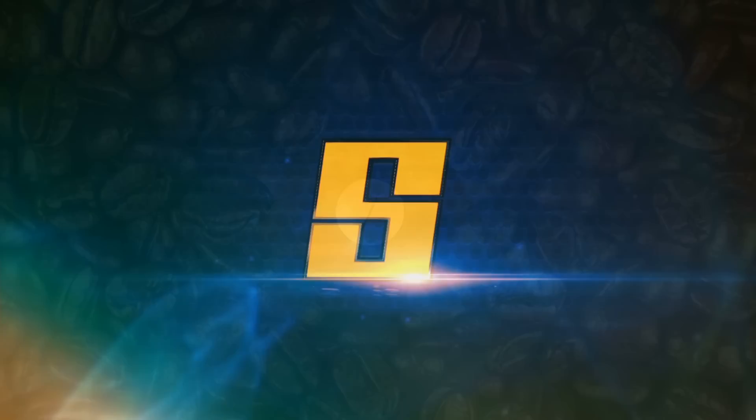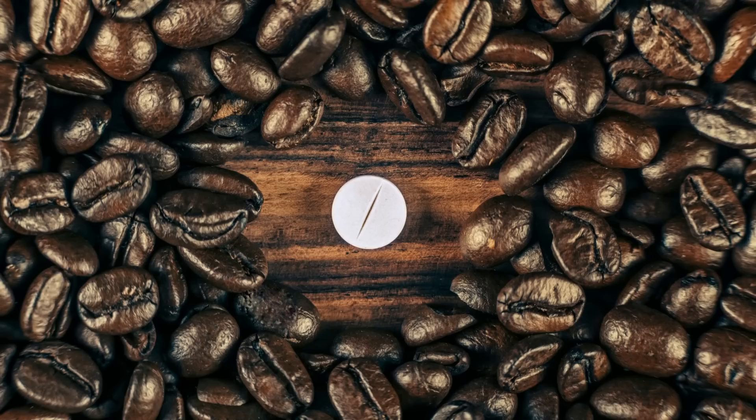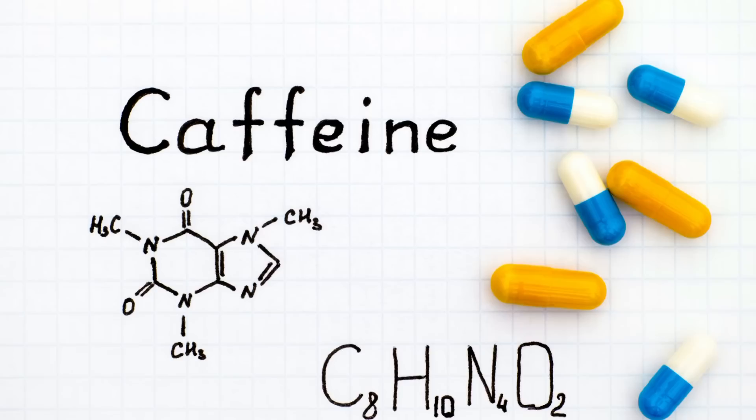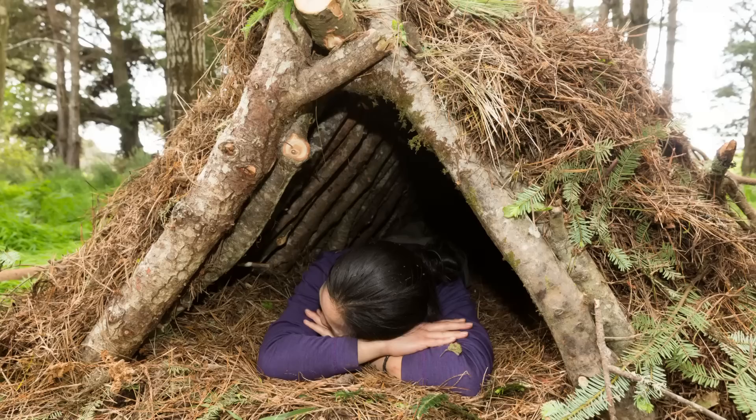Caffeine pills are something that take up almost no space and can have a very profound effect on your physiology in proportion to the tiny space they take in your survival bag. Obviously, what goes up must come down — if you take caffeine there will be a bit of a crash, but it's not going to kill you.